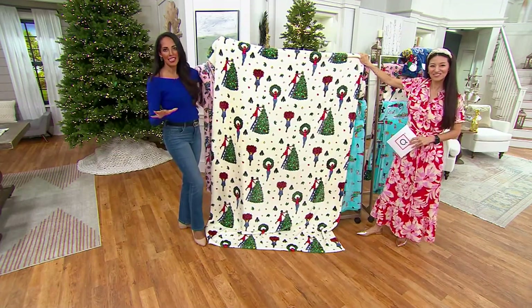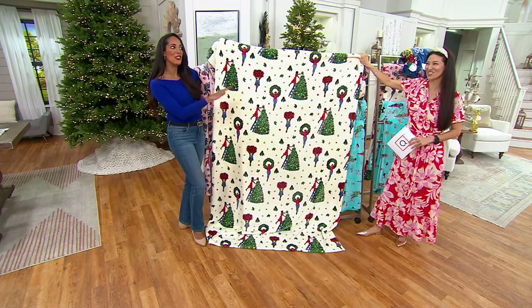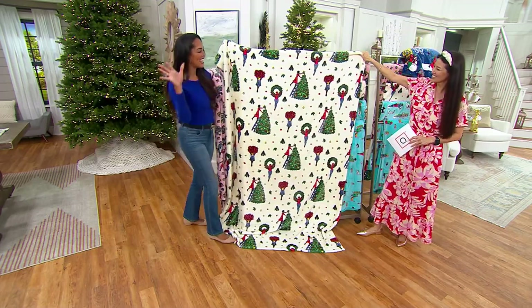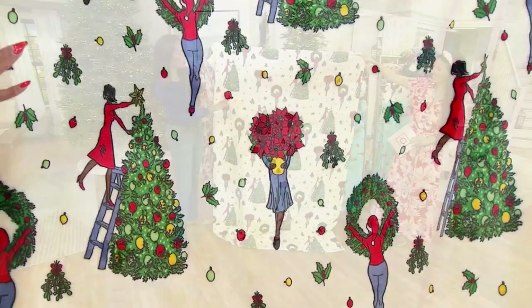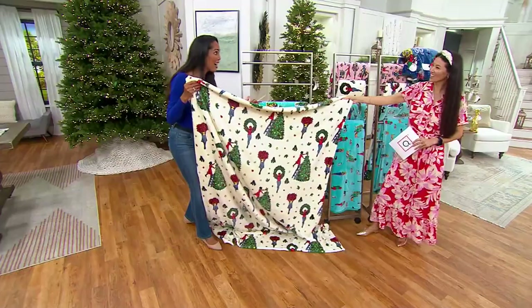This just makes me think of Manhattan and the shopping and the decorating. It definitely says New York City department store. All the detail is just beautiful, and every single pattern is what we do during the holiday season.